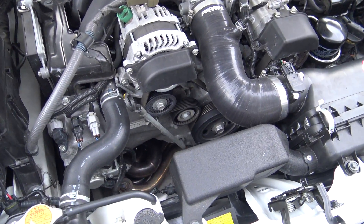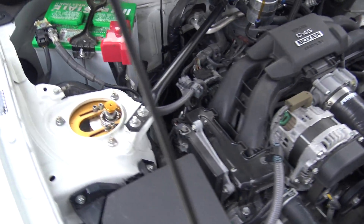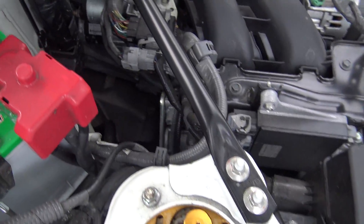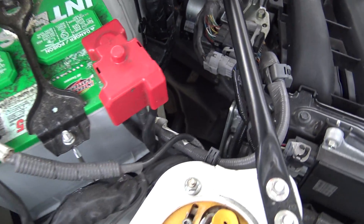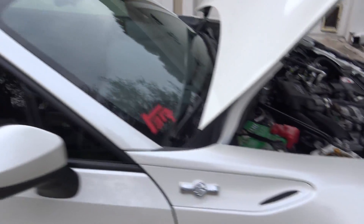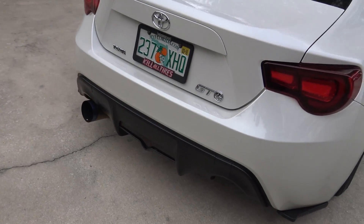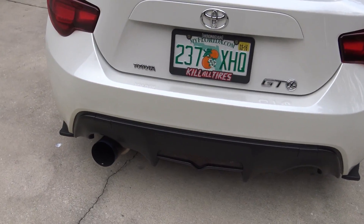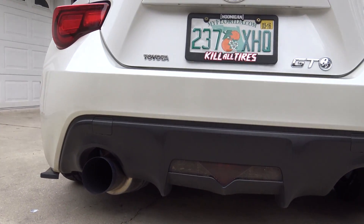My exhaust — you can see my Tomei unequal length header, matched to a Motive overpipe, then to a Motive catless front pipe, mated to a Tomei 80mm exhaust. And I'm telling you, this car is loud.